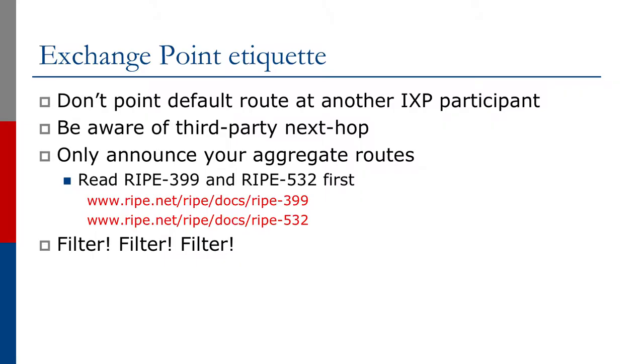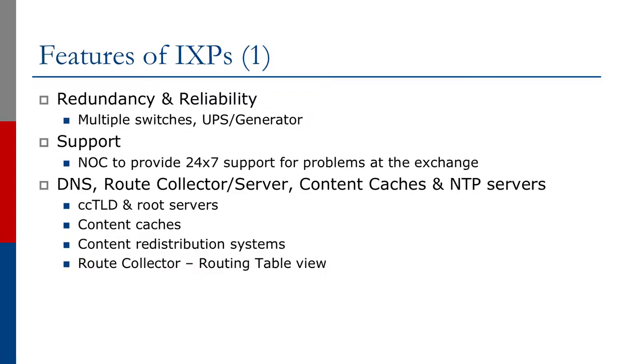The typical exchange point etiquette is that members should not point default routes to other exchange point participants. They should be aware of how BGP third-party next-hop works, and only announce aggregate routes. Reading RFC 1999 and RFC 1532 documents is quite important as they describe what is expected by network operators for announcements to the internet. Filtering — as we've learned in the BGP series — is very important: filter what we send to other peers and filter what we receive from our peers.